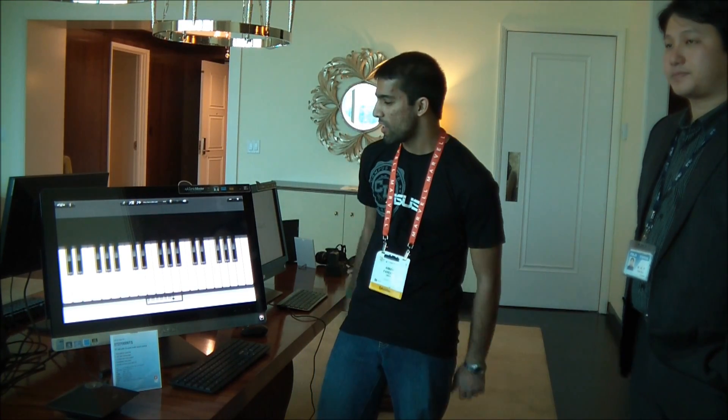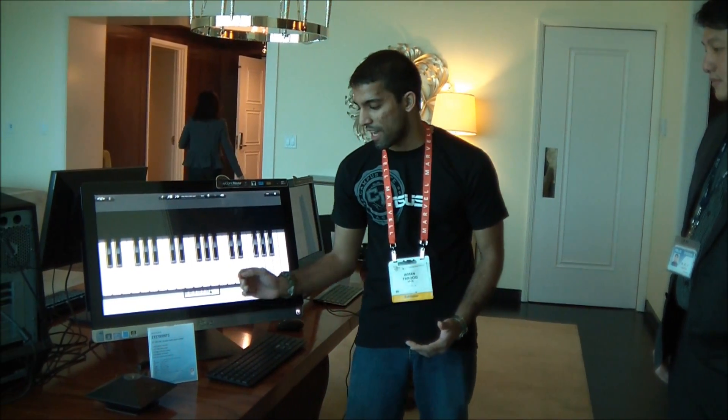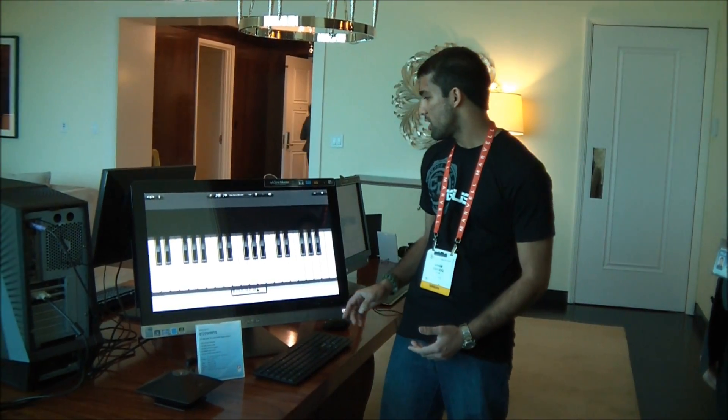Hey, this is Eamon from ASUS Campus Life here at CES 2012, and we're here checking out the new all-in-one PCs from ASUS. This is actually the ET2700.